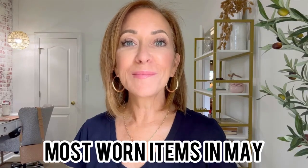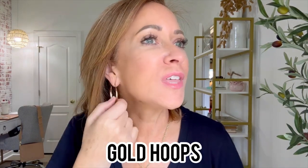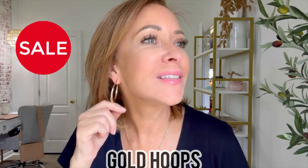My most worn items in the month of May. We're going to start with accessories. I'm a hoop girl — I love hoops and very rarely do I veer off from wearing hoops. This pair I've been wearing all month long. I love the size and how they go from thinner to thicker. I think they're super cute and they're on sale right now.